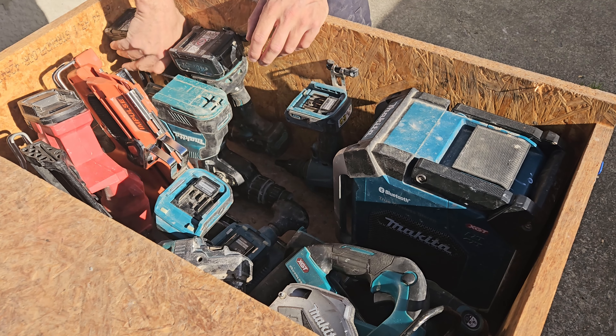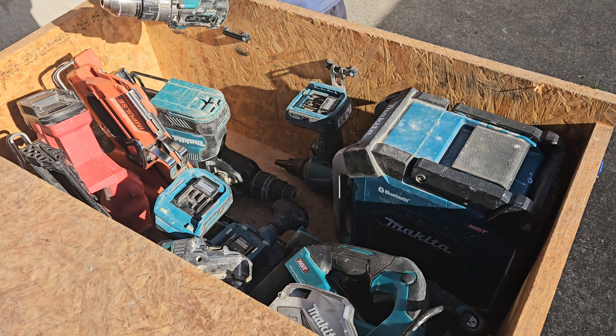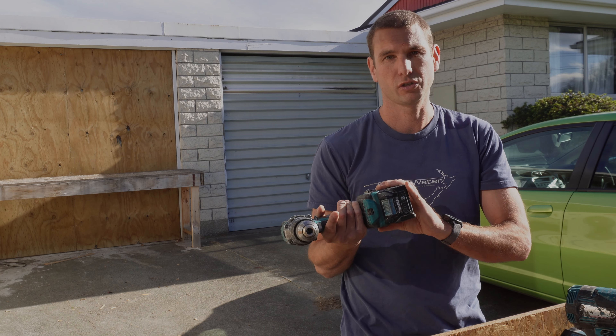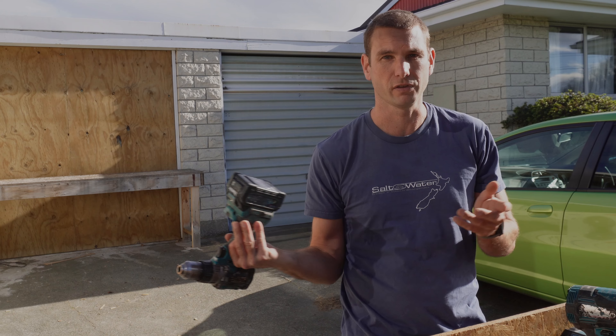First off, on a few hooks here, I've got my impact driver and my drill with two-and-a-half amp batteries on there. I only run these two-and-a-half amp batteries on my drill and driver because the power output is a bit lower than the four amp batteries, so they end up overheating if you use them on a bigger tool.